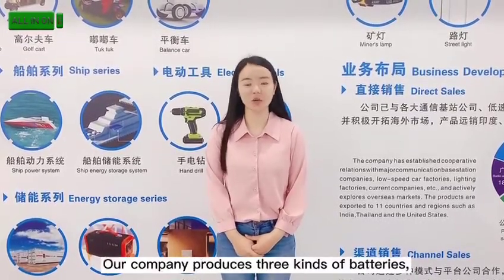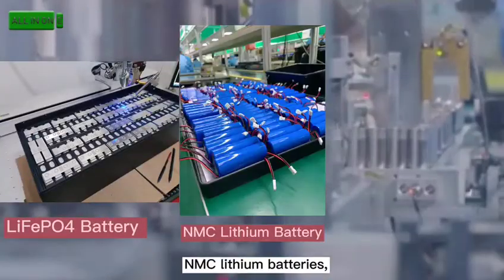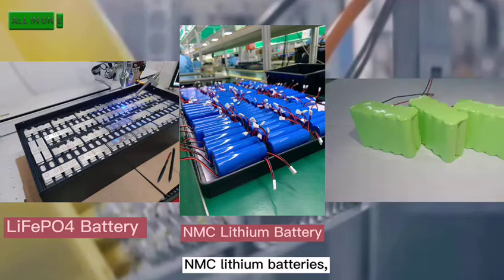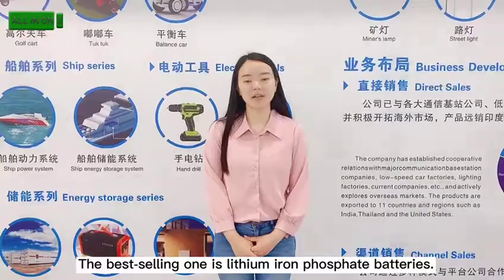Our company produces three kinds of batteries: mainly lithium-ion batteries, NMSC lithium batteries, and rechargeable batteries. The best option is the lithium-ion batteries.